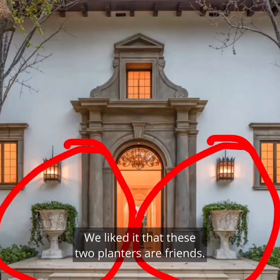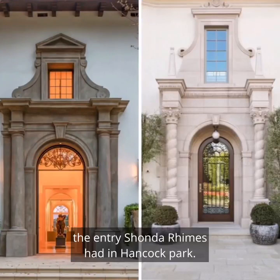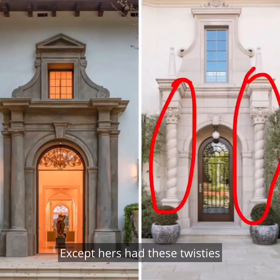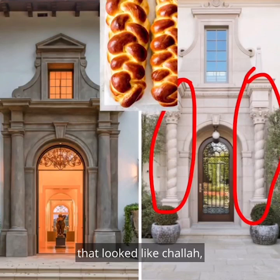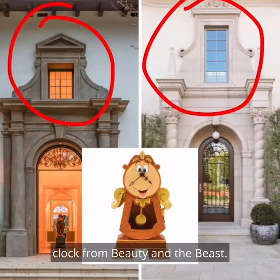We like that these two planters are friends. We like the entry. It reminds us of the entry Shonda Rhimes had in Hancock Park — except hers had these twisties that look like challah — but they both have this little window that looks like the clock from Beauty and the Beast.